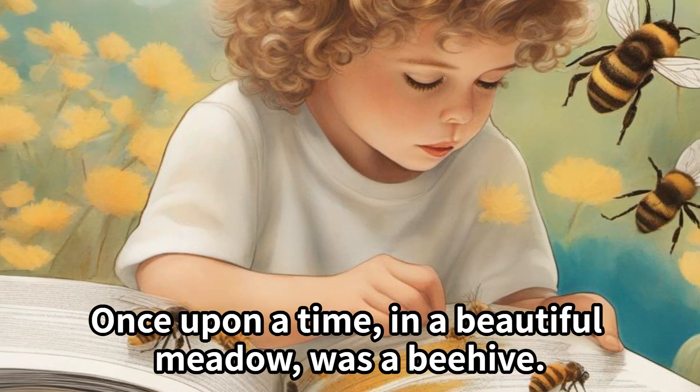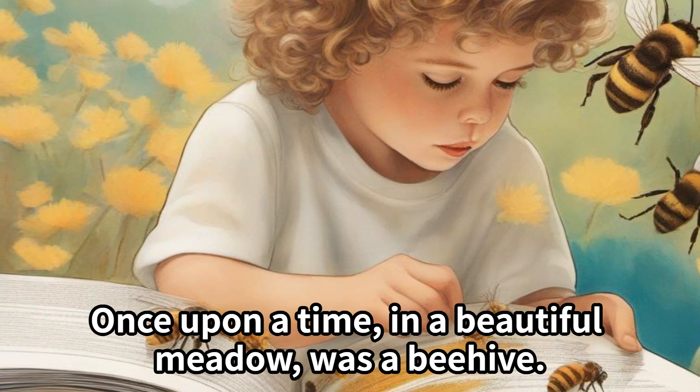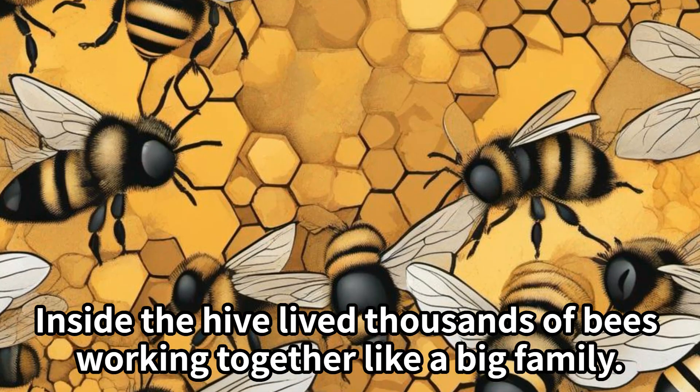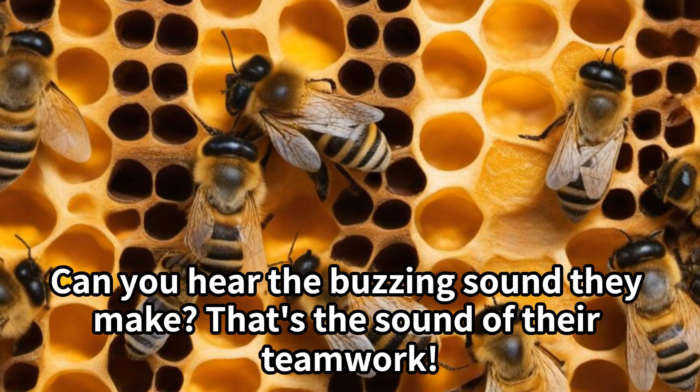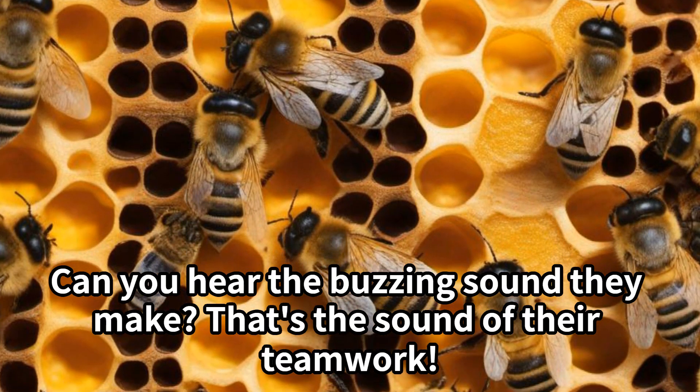Once upon a time, in a beautiful meadow, was a beehive. Inside that hive lived thousands of bees working together like a big family. Can you hear the buzzing sound they make? That's the sound of their teamwork.